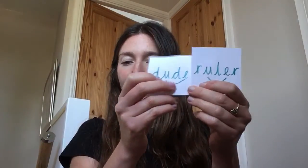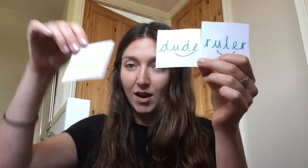This is called popcorn. So you need to get some pieces of paper, smaller pieces, and you need to write some words on them using the u sound that we've just learned — our split digraph. So let's read the words that I have chosen.